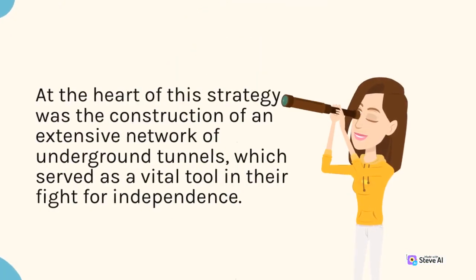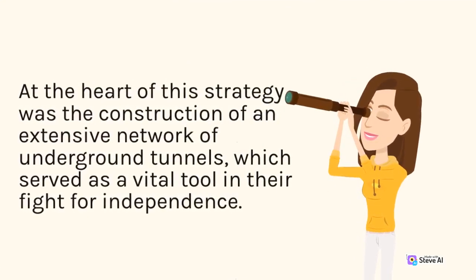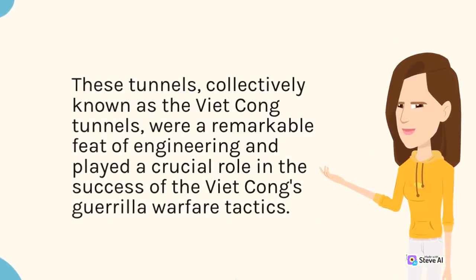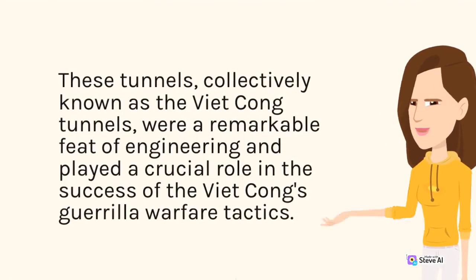At the heart of this strategy was the construction of an extensive network of underground tunnels, which served as a vital tool in their fight for independence. These tunnels, collectively known as the Viet Cong Tunnels, were a remarkable feat of engineering and played a crucial role in the success of the Viet Cong's guerrilla warfare tactics.